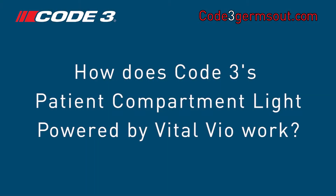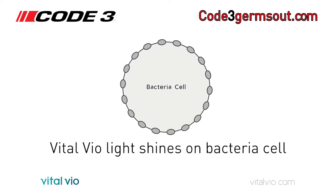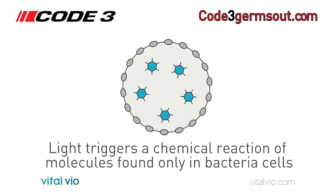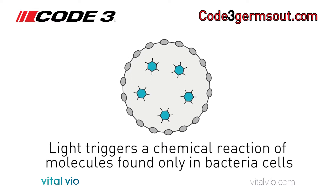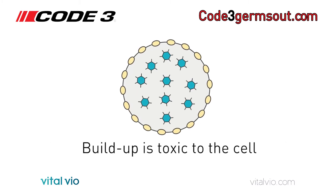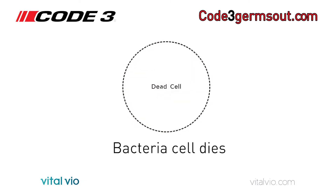How does Co3's patient compartment light, powered by Vitalvio, work? The VioSafe light shines on the bacteria cell, triggering a chemical reaction of molecules found only in bacteria cells. The buildup is toxic to the cell, and then the bacteria cell dies.